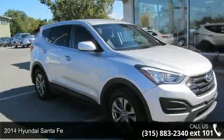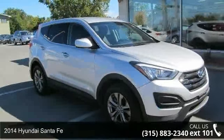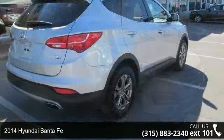Step onto the 2014 Hyundai Santa Fe. This may be the set of wheels you've been looking for.